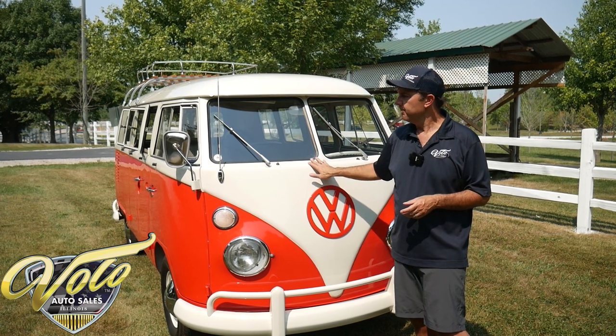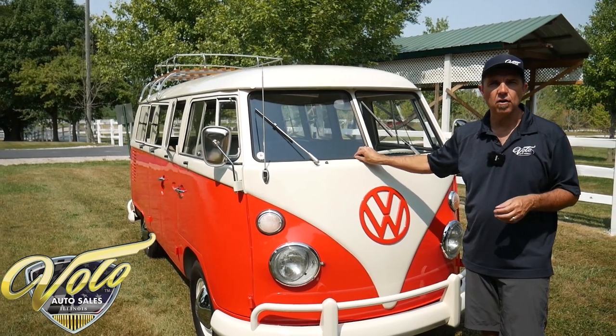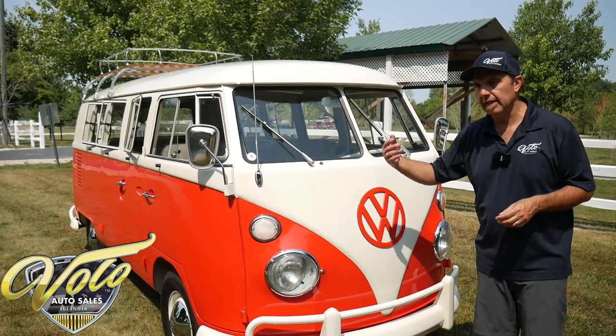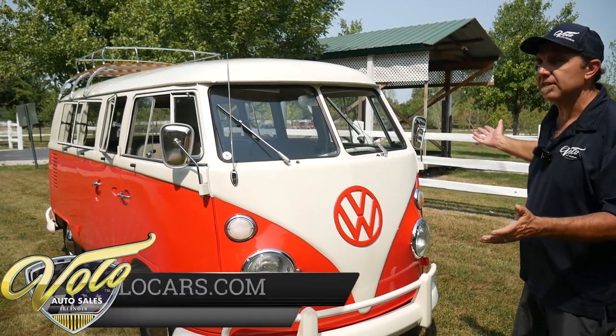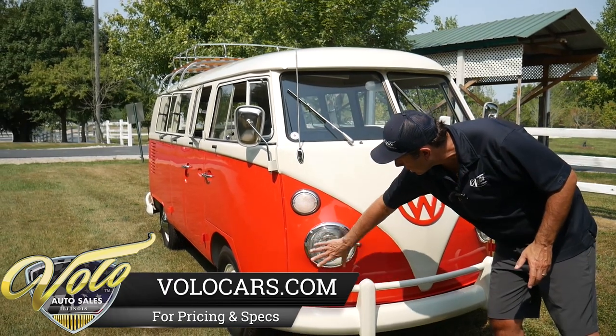This was used up in Door County — it was a vacation weekend home in a resort community. Let me show you. First of all, the paint is gorgeous. Two-tone red and white, obviously, and it's all smooth and beautiful.